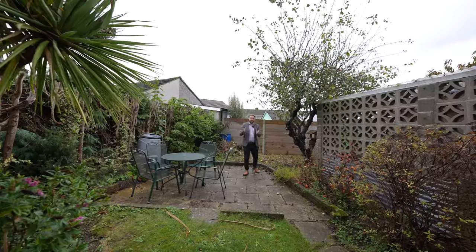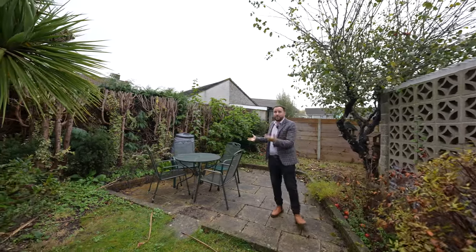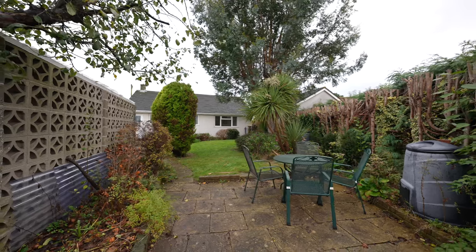There is just enough garden to keep you busy here, and once you're done with all that hard work, why not sit out in this private patio area which is perfect for spending time with friends and family.